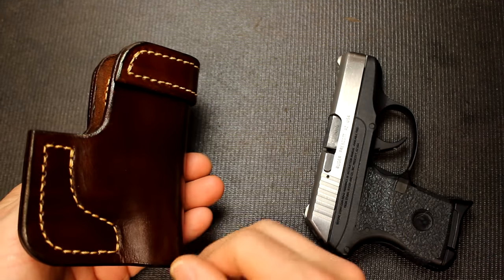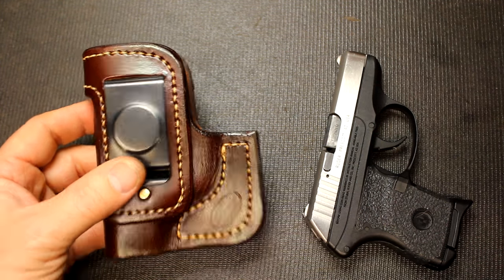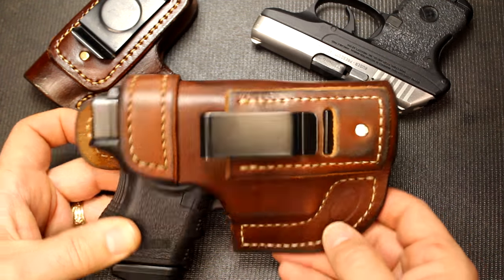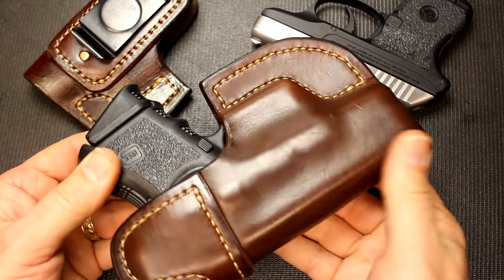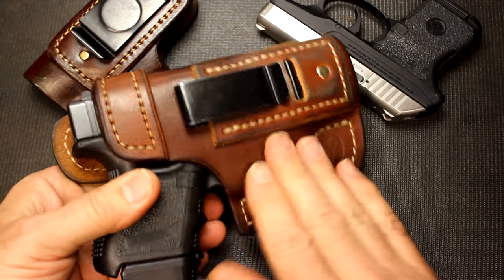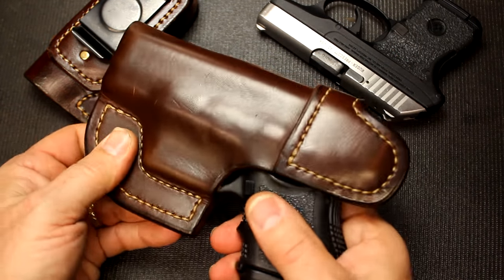One of these holsters — a right-hand inside the waistband — is one of my everyday carries. My Glock 26 is in my Jackson Leatherwork inside the waistband holster. I wear this thing every day. You can see how it's worn, but look how beautiful that becomes. That's one of the things about leather — with age, it just really softens up and makes it really nice.